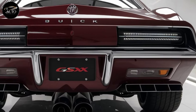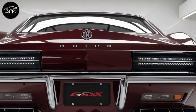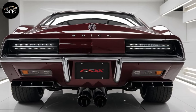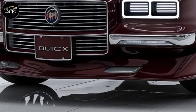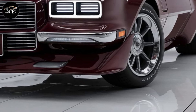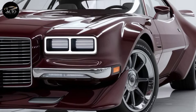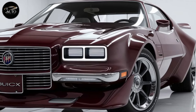Fuel efficiency isn't necessarily a strong point in a high-performance car like the GS, but Buick has managed to strike a balance. The 2025 GS is expected to offer decent fuel economy for its class, thanks to cylinder deactivation technology which allows it to switch off some cylinders when full power isn't needed. This way you can save a bit of fuel during relaxed drives without compromising performance when you really want to push it.